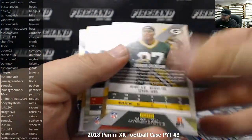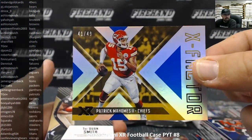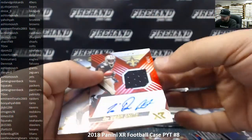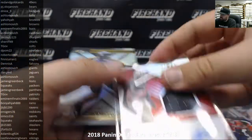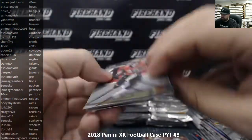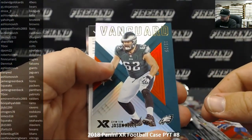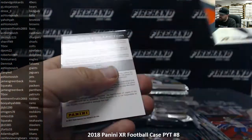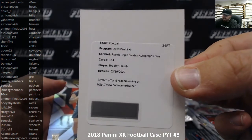Luke Falk base rookie. Jones and Brown, Joshua Jackson to 299, Joe Mixon to 199. An X-factor blue to 49 Patrick Mahomes for the Chiefs going to Share 49. A rookie swatch autograph of Traquan Smith — red version to 75 for the New Orleans Saints going to Simcoe 316. Jordan Lasley base rookie. And our hit is a rookie triple swatch autograph blue for the Broncos — Bradley Chubb! Broncos belong to Yow Yeah.